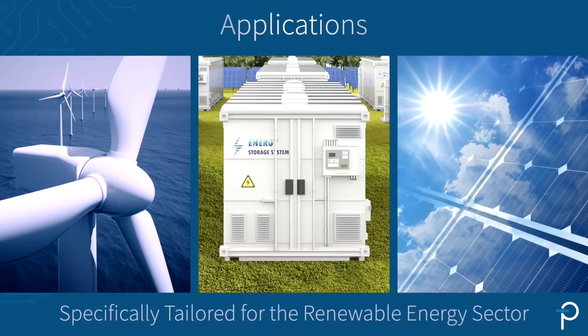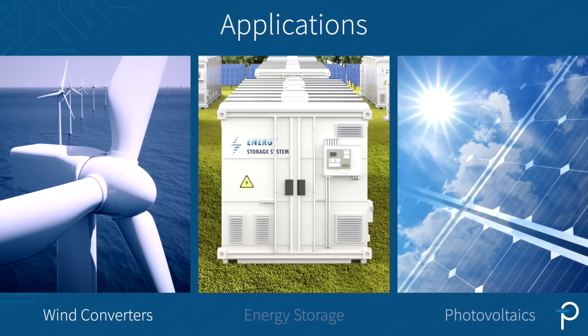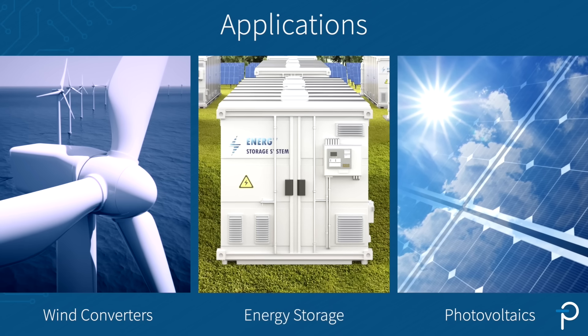This product has been tailored for renewable energy applications such as wind converters, photovoltaics converters, and energy storage systems.